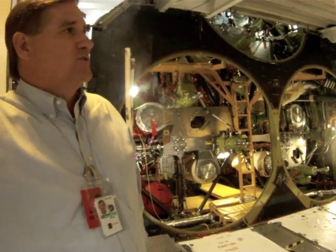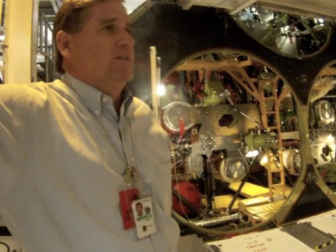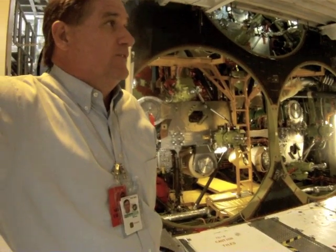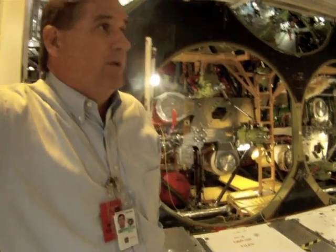Everyone is rooting for them. I saw an article in the newspaper this week where some reporters thought the whole industry was against them — we're all for it. The fact that they can do it is to help everybody out.